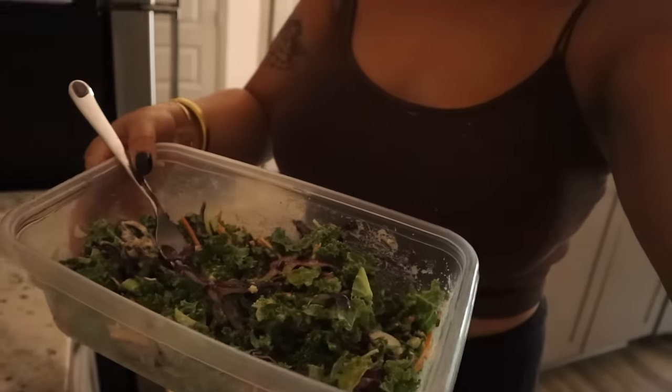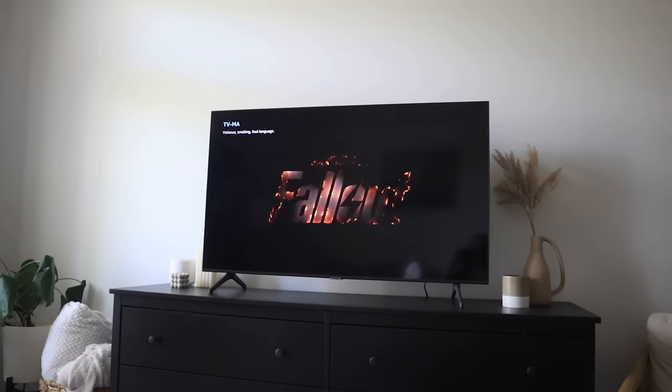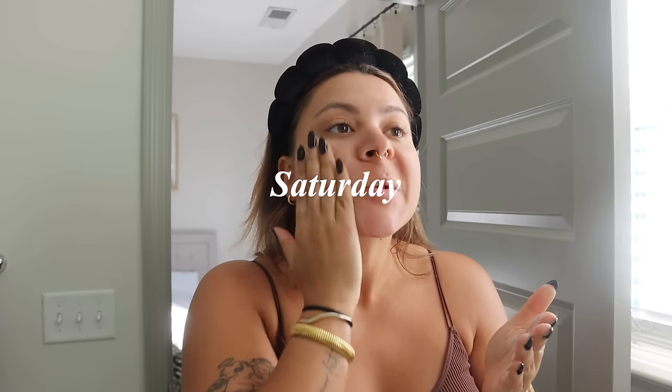Here is my salad. I'm going to go sit on the couch and eat this while I watch more of my show. My boyfriend got me hooked on Fallout — I started watching it last night and I already only have two episodes left of the season. It's really good, it's on Amazon Prime, so if you're looking for something new to watch, check it out.